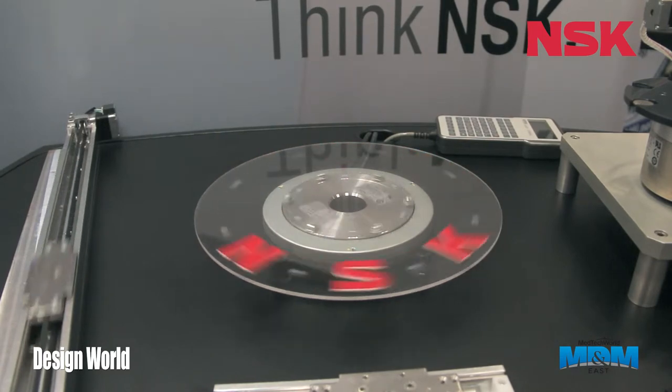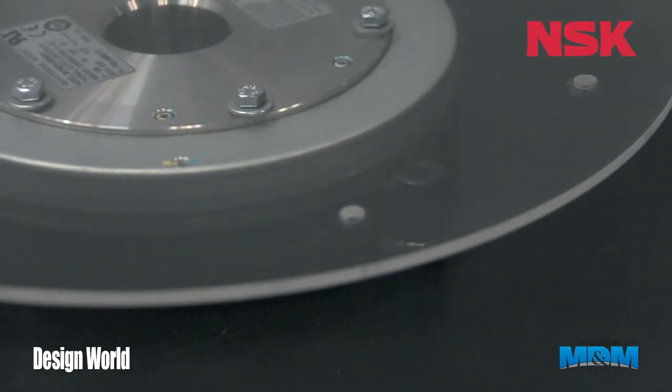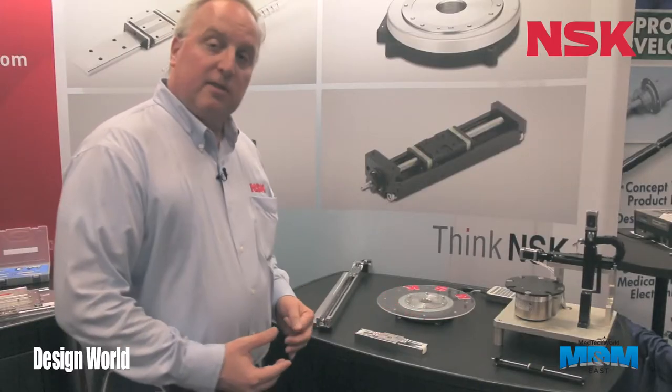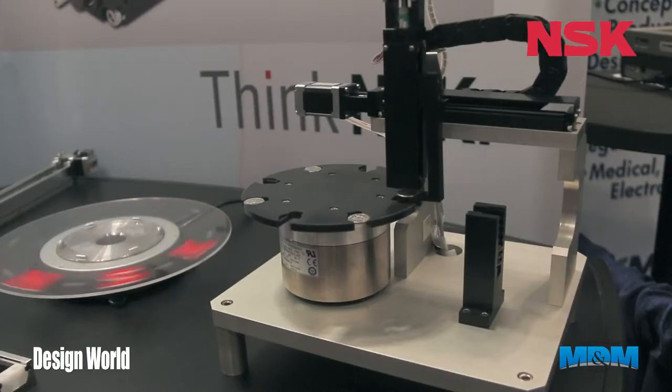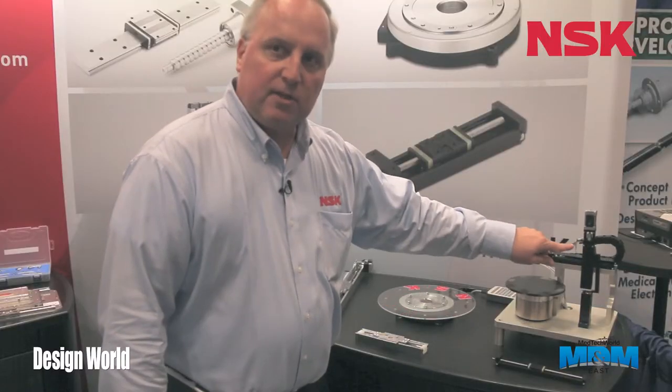It's a highly accurate, very precise motor with huge repeatability in a small compact package. Ideal for medical applications with turntables and other vision systems.